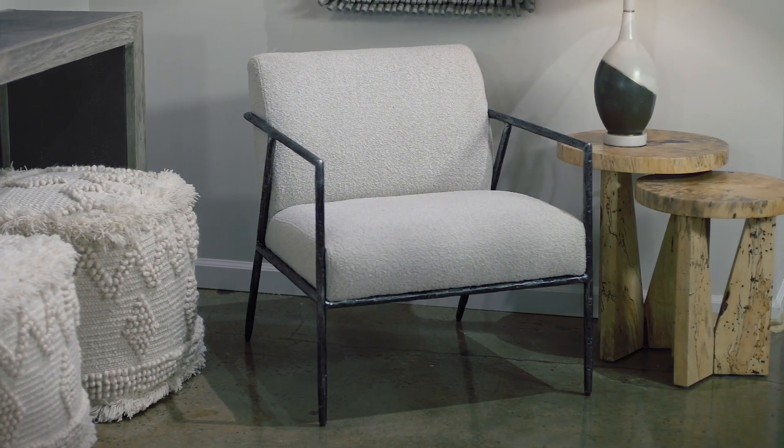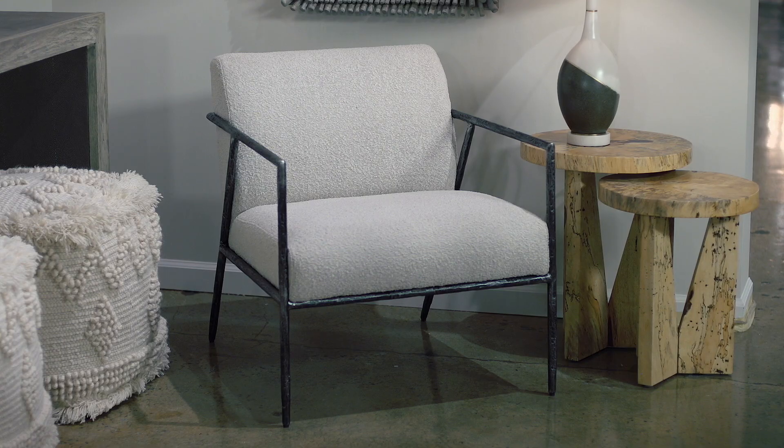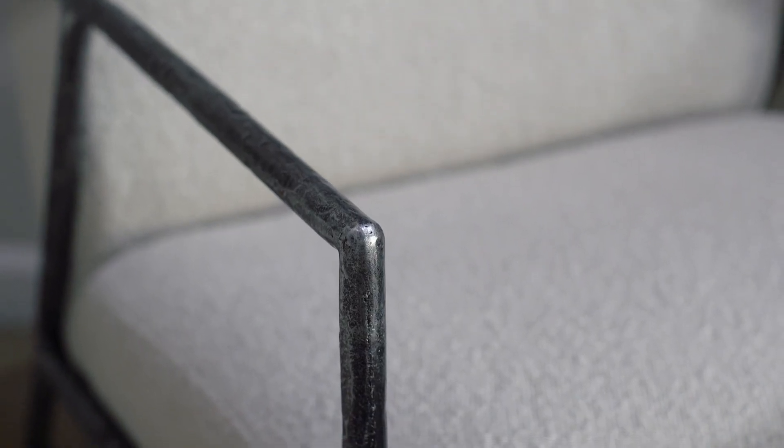Contrasting hard and soft textures with clean contemporary lines, this open frame accent chair features a textured cast iron frame paired with a seat of ivory and warm gray boucle fabric.